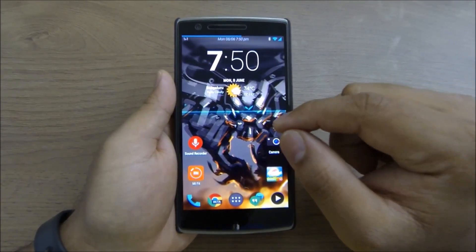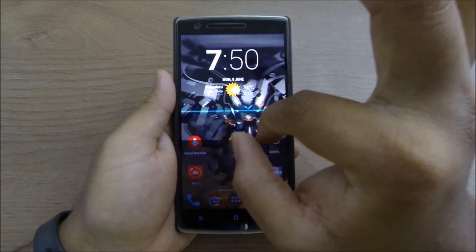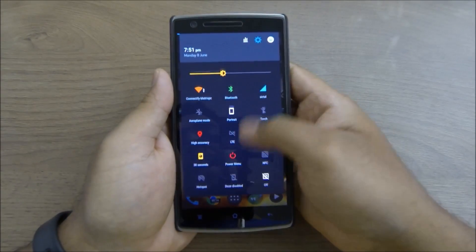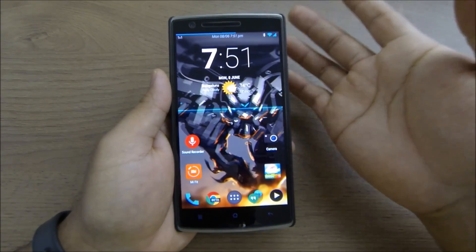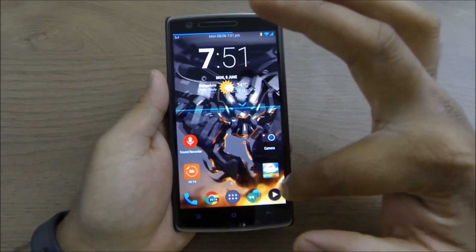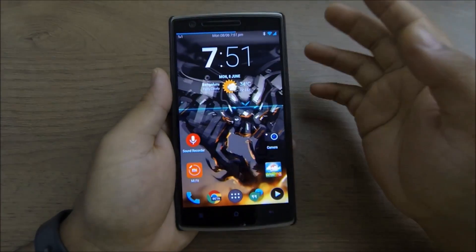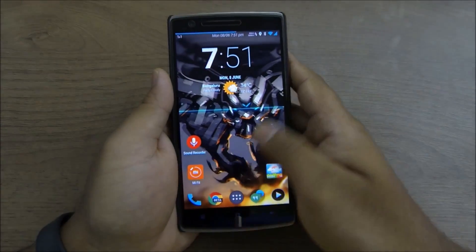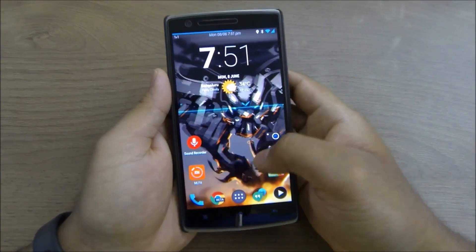Let me show you some cool features this can do. If you rotate clockwise it can open the camera app or any app you want, and rotating the other way opens Quick Settings. Swiping down on any screen also opens Quick Settings. You can swipe up from any app to open a different app — for example, swiping up from the dialer opens the contacts list, and swiping up from the music player opens PowerAmp.